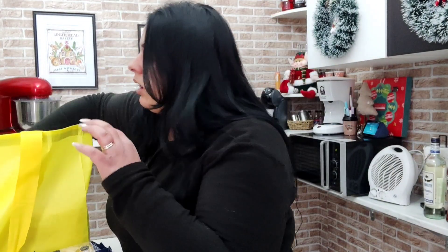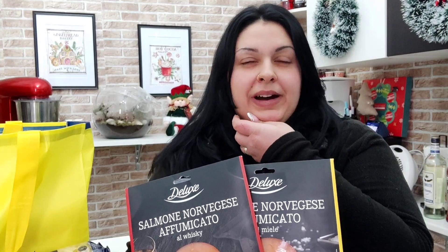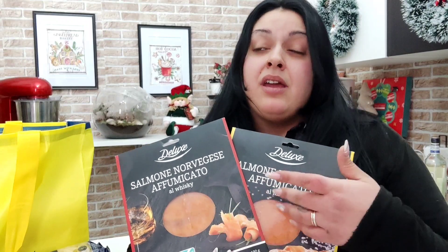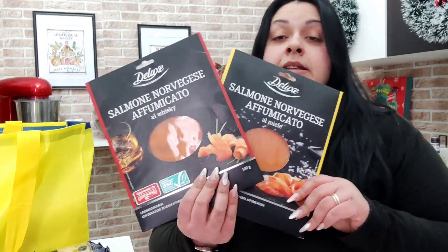Sono usciti i prodotti della Deluxe a cui non ho saputo resistere: ho preso salmone norvegese affumicato al whisky e ovviamente anche l'altro salmone norvegese affumicato al miele. Pensavo di farci un aperitivo, abbinato a un buon vino bianco, magari solo su una bruschetta con un cicinin di burro per dare quel sapore in più. Mangiarli all'interno di un piatto sarebbe sprecato perché sono veramente buoni, sia quello al miele sia quello al whisky. Sono confezioni da 100 grammi.